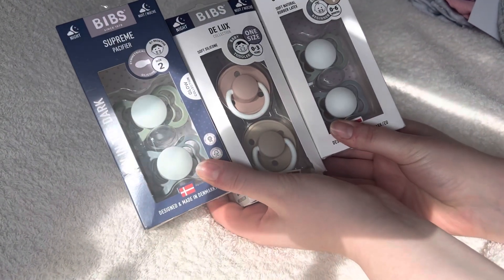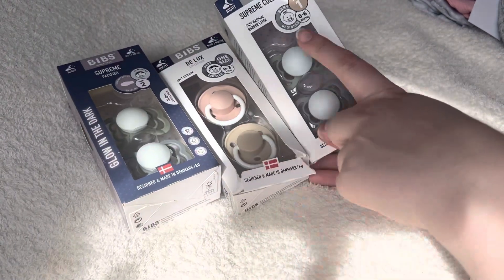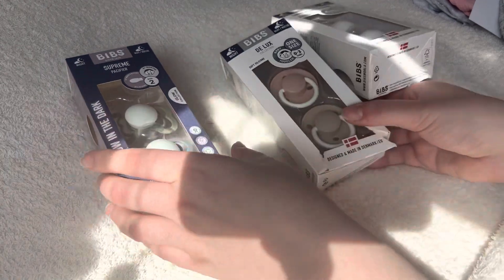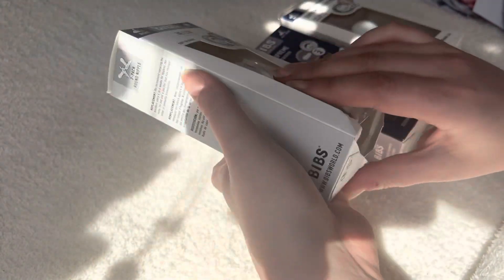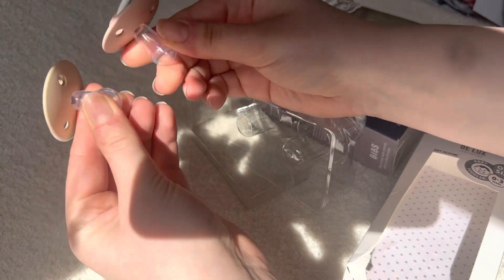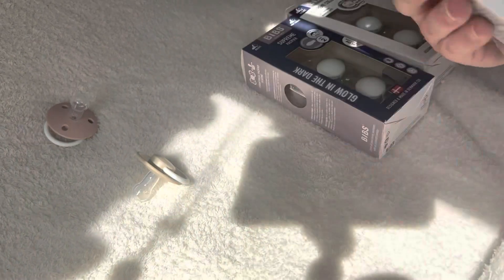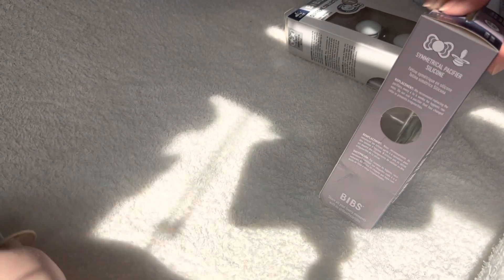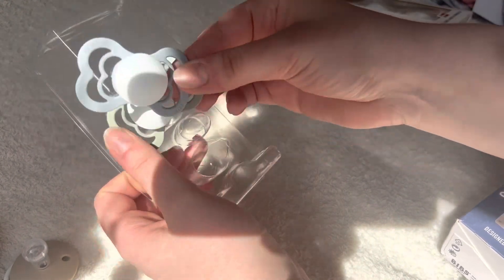Then I picked up some dummies — they're bibs actually. I was shocked but I picked up these three. These were size 0-3, these are 0-6, and these are size 2 — so 6 months plus — and they all glow in the dark. I picked these up with Connie in mind because they're really pretty and I don't mind cutting them when they were this cheap — I think these were like £4.99 each. I picked up those with her in mind because I liked the colour and they're easy to customise.